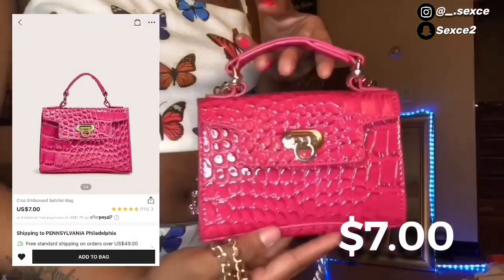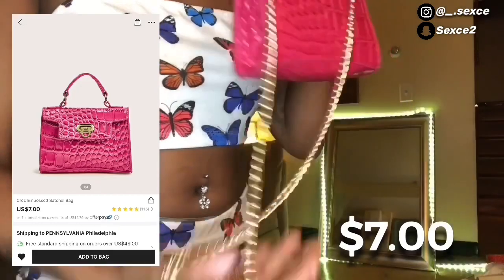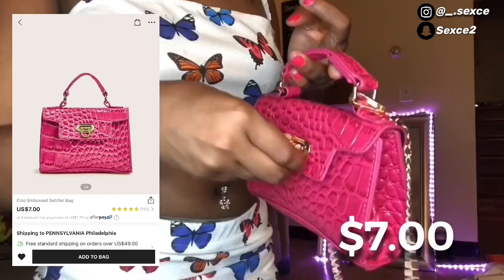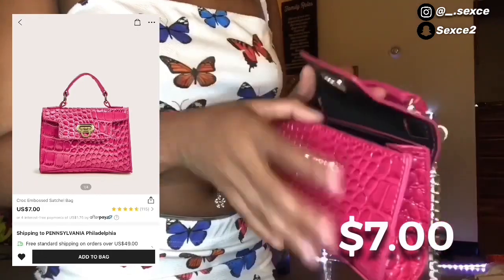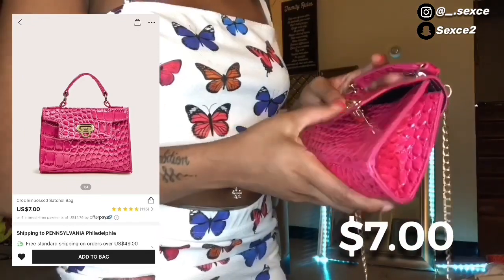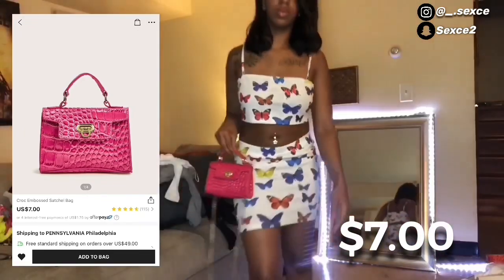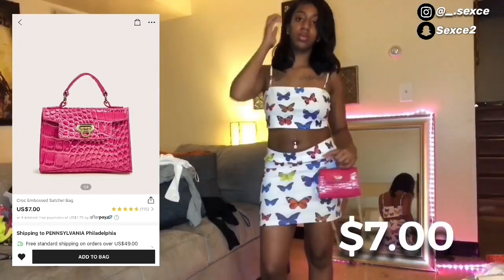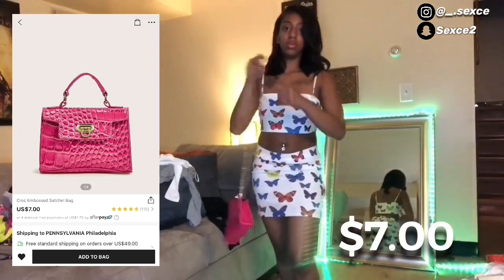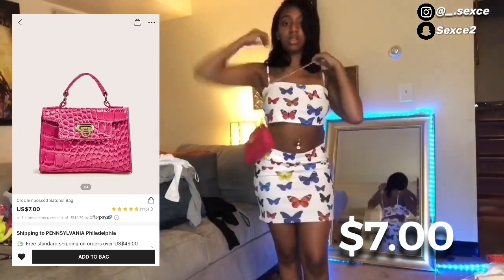I paired this outfit with this cute croc pink bag from Shein, only seven dollars. It came with a chain inside the bag. This is a mini bag just like the purple one, so you can probably only fit some money or a mini perfume in here — not your phone. You can wear it as a handbag or a crossbody.